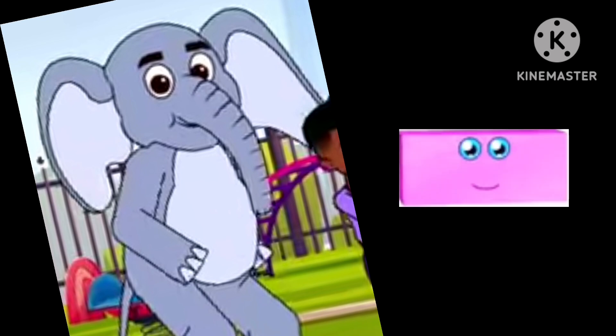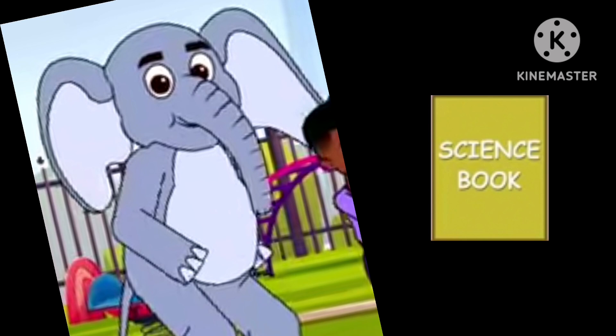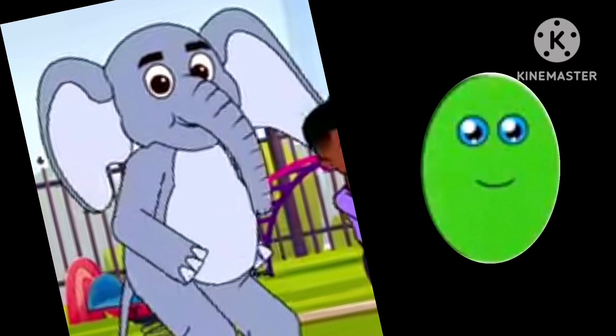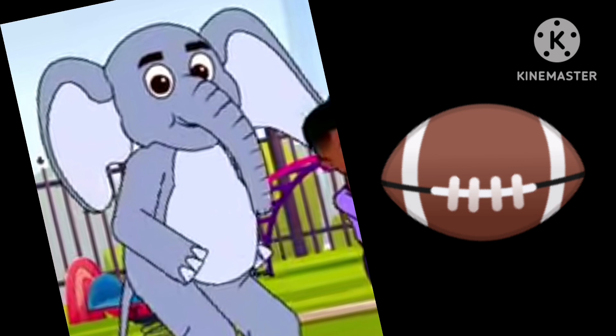Let's learn about rectangles. This is a rectangle. We can find the shape everywhere we look — like a bus or a door. It's also the shape of a book. Let's learn about the oval. This is an oval. It's round and it has no sides. It's the shape of an egg or a football, or the track where the race cars drive.